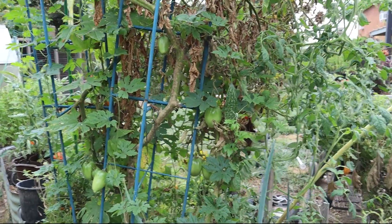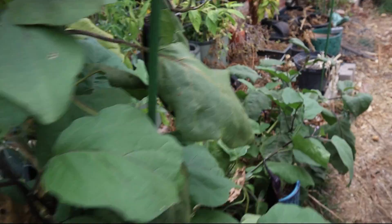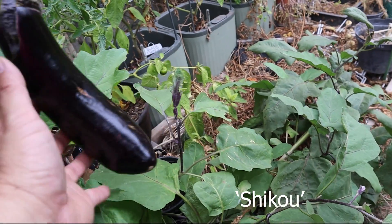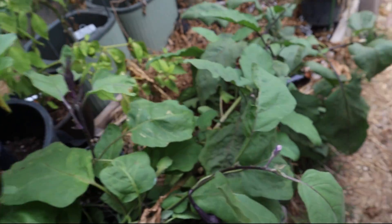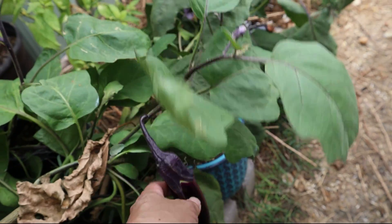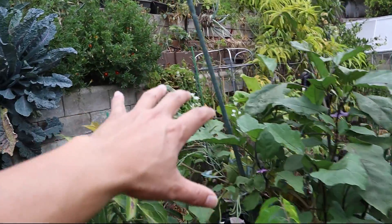The other thing that's really loving the heat are eggplants. This is a Shiku eggplant, and during the heat they just explode with growth and fruit. Some of these are a little too far along — this one is still good if we stew it — and then these smaller ones, I'll pick those.